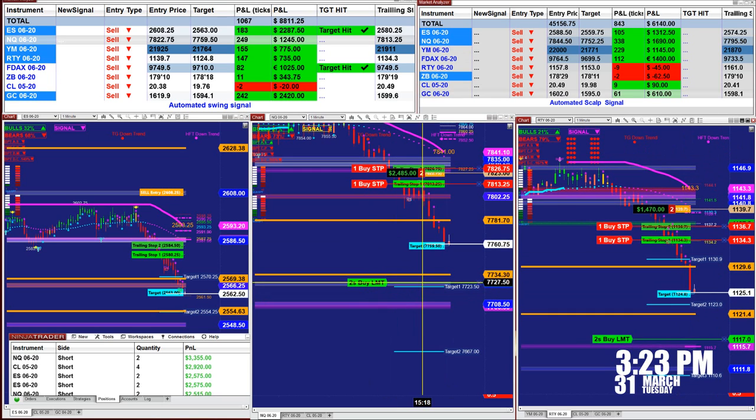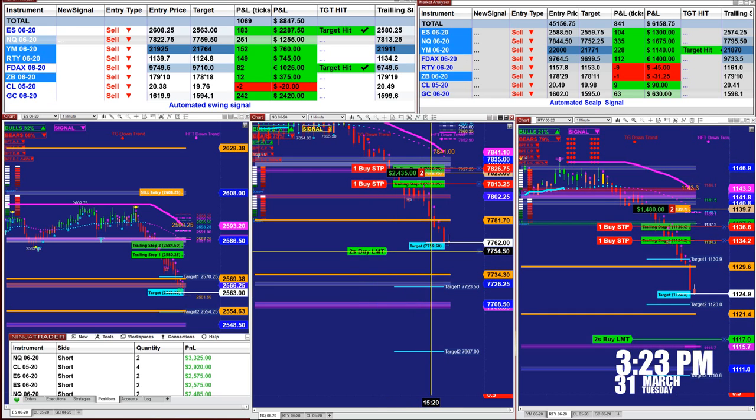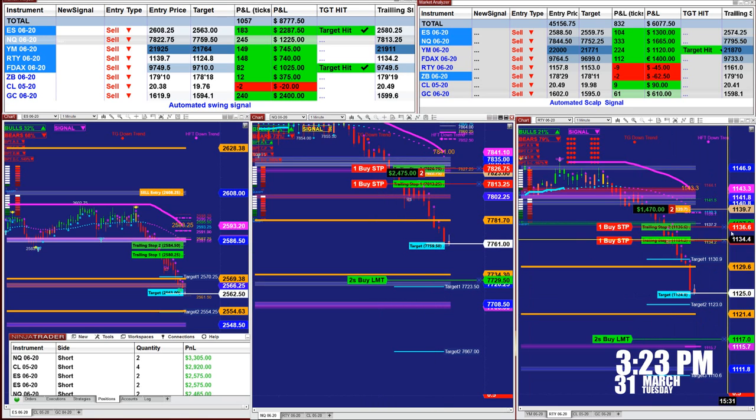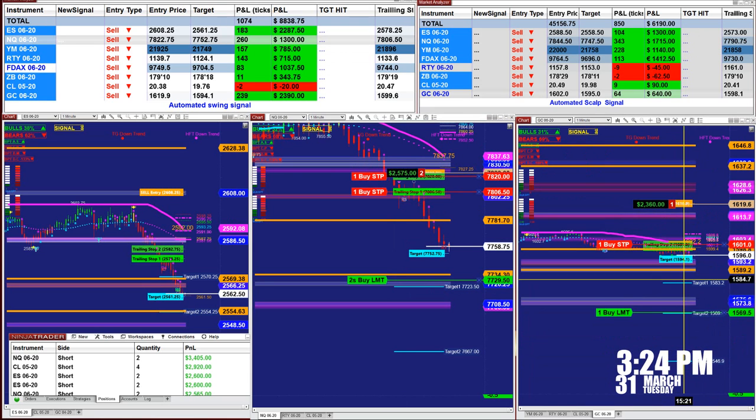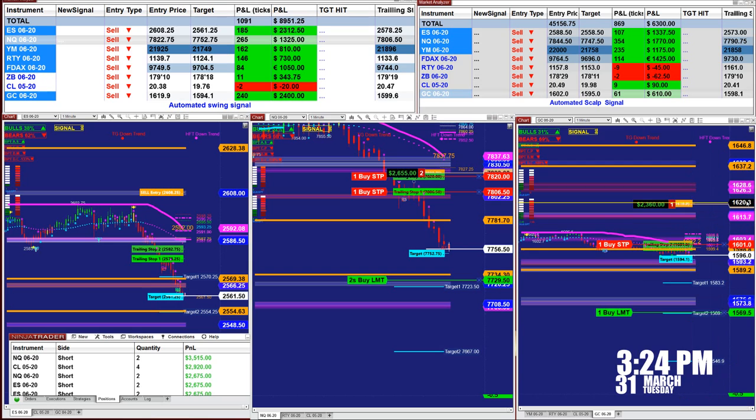If you don't touch this one here, you would have exited right away because the auto trade put it right at the target. But we are expecting a little bit further down on those trades.